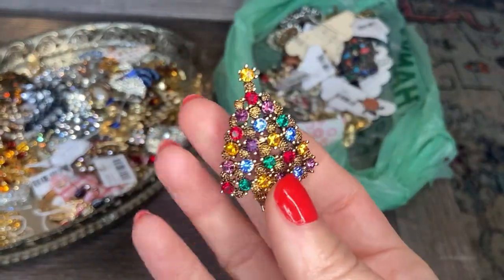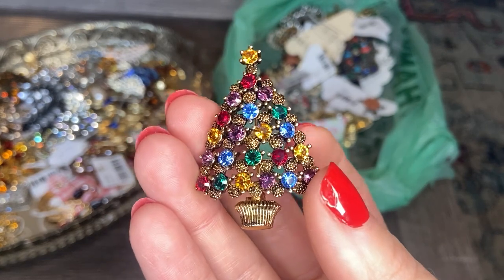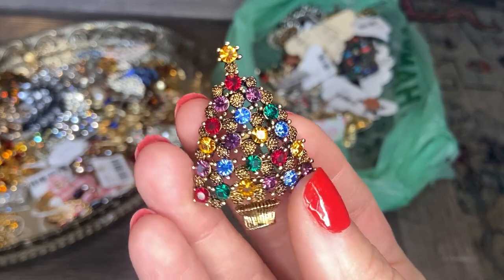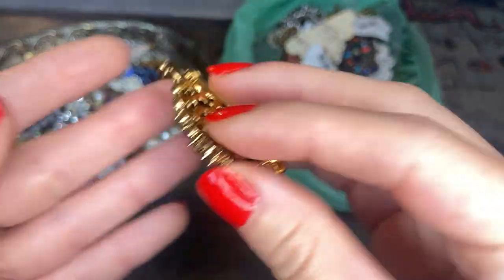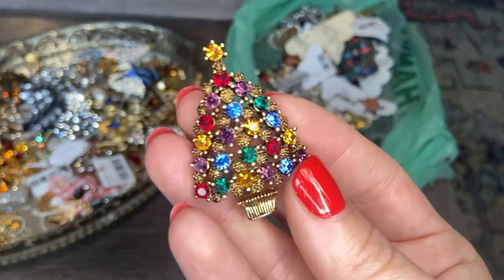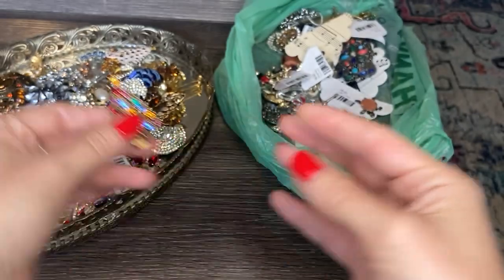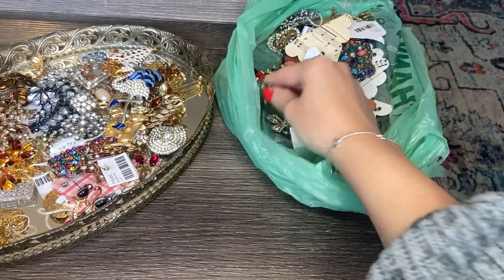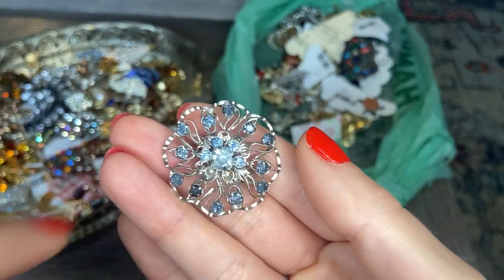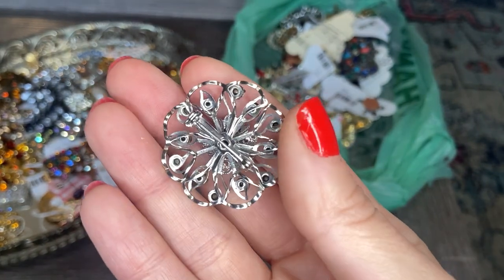Yet another Christmas tree — we must have someone's entire Christmas tree brooch collection in here. Look at the colors: purple, blue, red, yellow, green — gorgeous. Another Eisenberg Ice, so this must have all come from the same estate. Beautiful. Then we have a piece with some missing stones, but really beautiful baby blue color stones on a silver tone brooch.